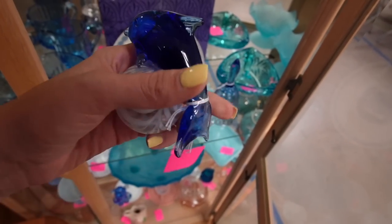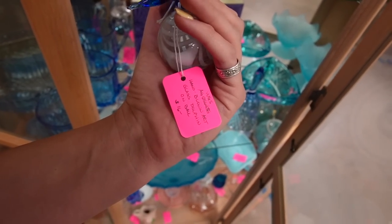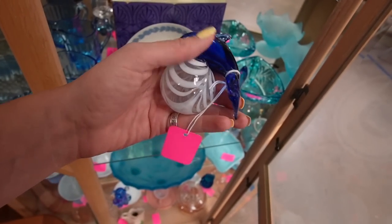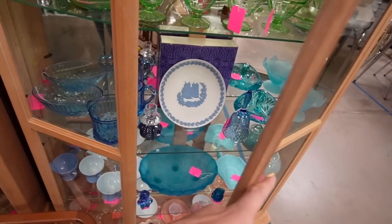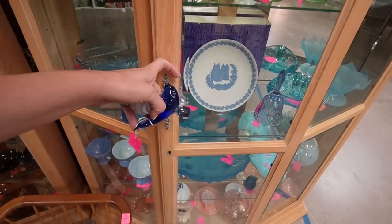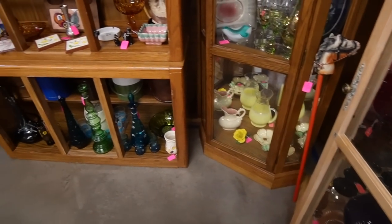That's actually really cute — I probably wouldn't be as excited if it was just the dolphin, but the fact that the dolphin is on a ball, that's really what's doing it for me. $16, I think we'll grab that. There's a lot of glass in this booth — look at all down here.